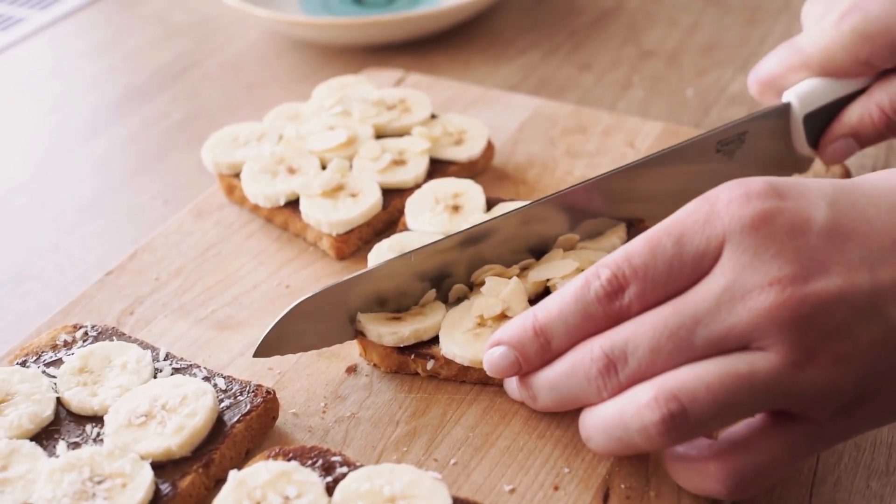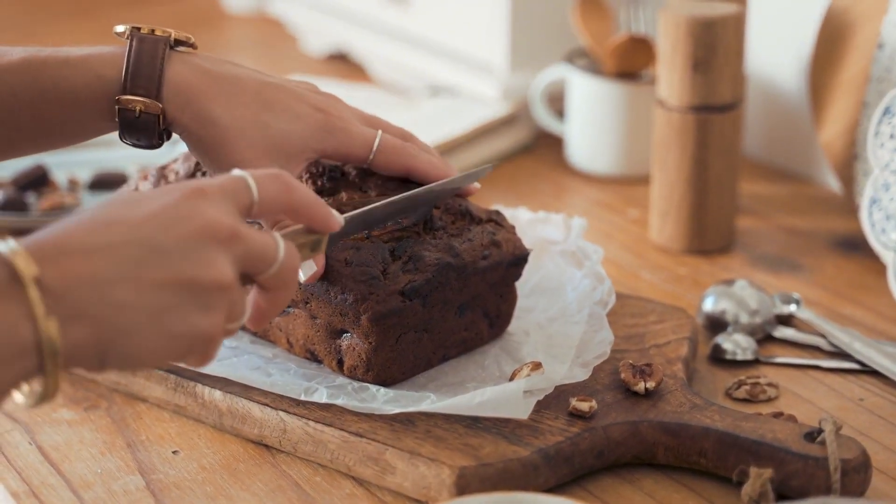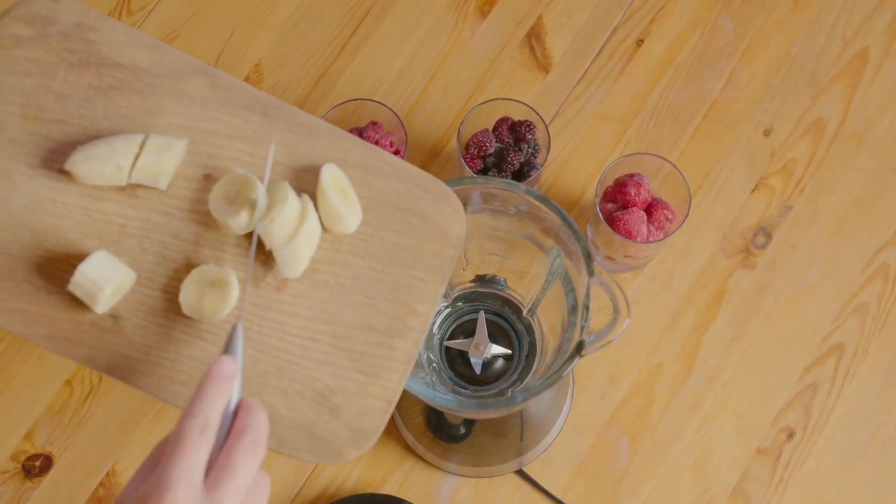In addition, bananas are also processed into banana flour, an important ingredient for the confectionery industry. Other familiar banana-based products include banana bread, banana milk, banana ice cream, and energy-rich banana smoothies.